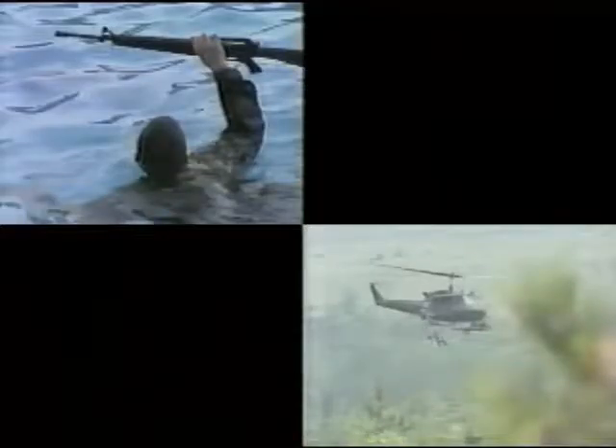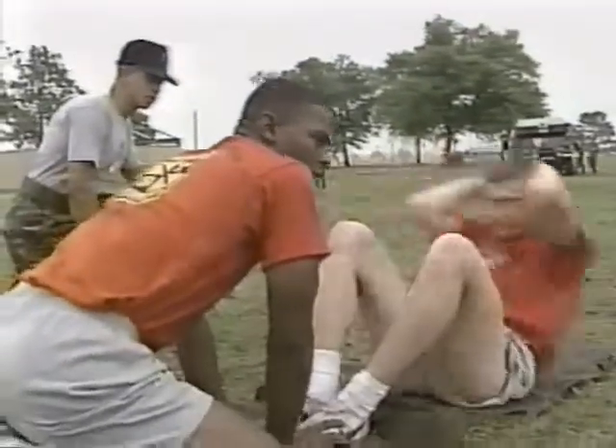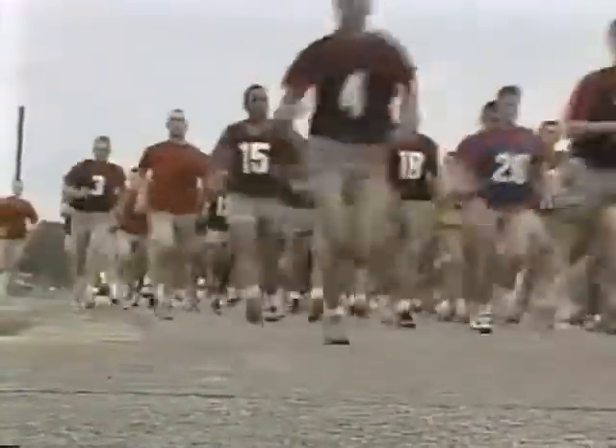The bulk of the training in general military subjects takes place early in the camp cycle through Operation Trailblazer, an eight-day period during which cadets refine their mastery of a wide range of individual skills. The first of these is the Army Physical Fitness Test — the familiar push-ups, sit-ups, and two-mile run. In the heat and humidity of Fort Bragg, cadets realize fully how important the physical conditioning received on campus has been.